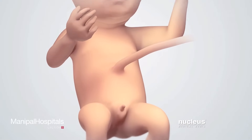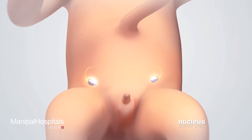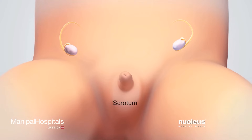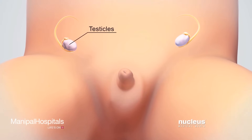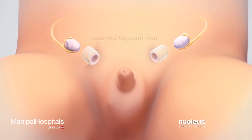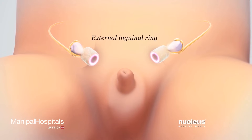Before birth, a male baby's testicles grow inside his abdomen and then travel to the scrotum. To get to the scrotum, the testicles must pass through two openings, called the internal canal and external inguinal rings,